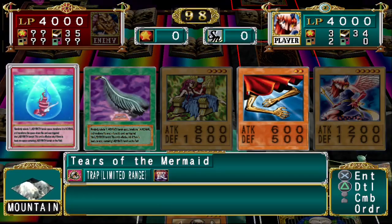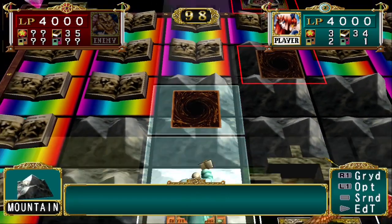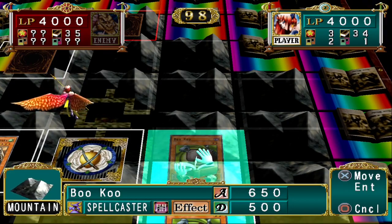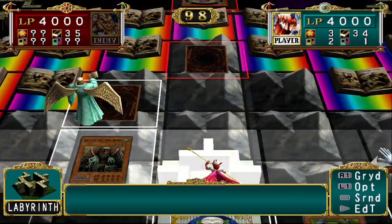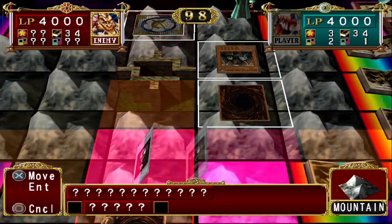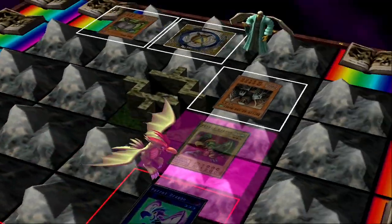So let's throw down Tears of the Mermaid and Harpy's Featherduster. Harpy's Featherduster would have actually been decent to use in the last duel against Mako — I didn't even think about his Aqua Choruses. Anyway, we managed to get the win. Ideally we just protect our Spirit of the Books as much as we can until he gets another boost.